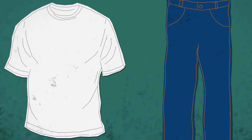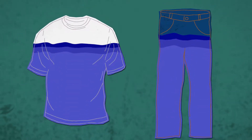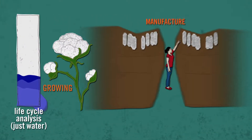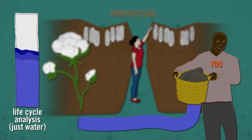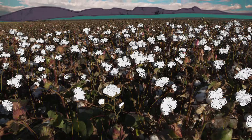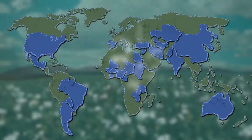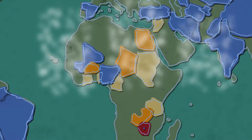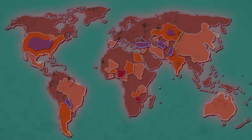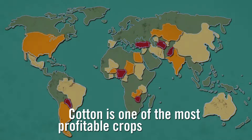If you're wearing cotton, you're wearing water — a lot of water. It takes water to grow cotton and to manufacture your t-shirt or jeans, and it takes water to wash it. The majority of water use comes from growing cotton. It's a very thirsty crop, and it's often grown in places where water is scarce, so water conservation and efficiency are vital — especially since cotton is one of the most profitable crops in the world.